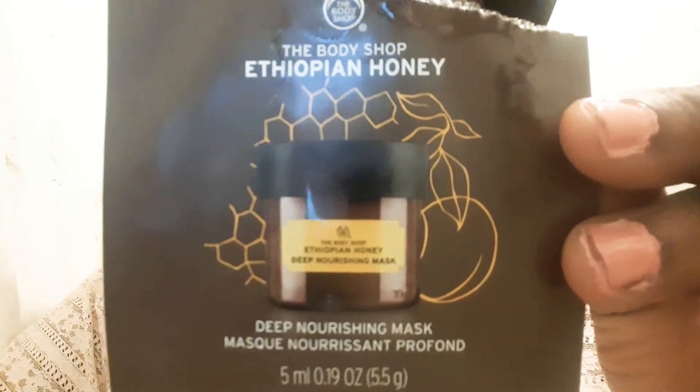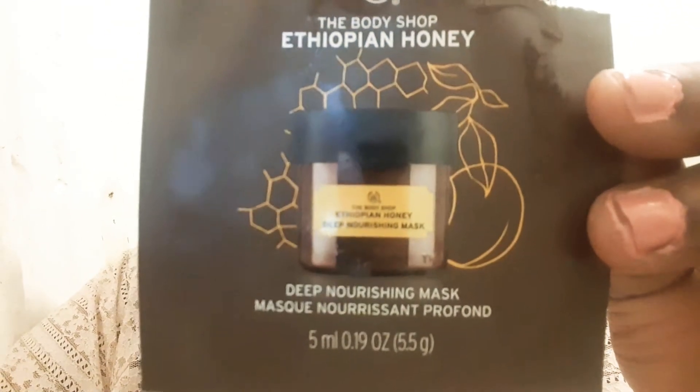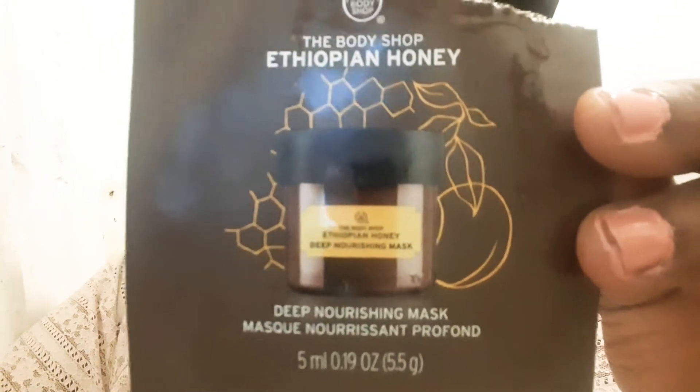Today we have the Ethiopian Honey Deep Nourishing Mask from The Body Shop. Now, if you're like a regular here on my channel, you guys know from the start I've always liked The Body Shop products — the cleanser, the toner — especially for my pimples when I got my breakouts. And I just love their masks.